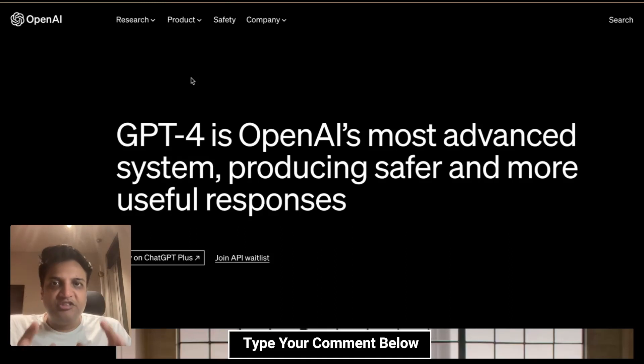Hi friends, as you might be aware, OpenAI has just released their most advanced AI system GPT-4 within a few months of launching ChatGPT. The world is still grappling with the impact of ChatGPT, what it can do and what it cannot do. But in the meanwhile, OpenAI has now released GPT-4, which they claim is far more advanced, has been trained on a much broader base, and is far more accurate.